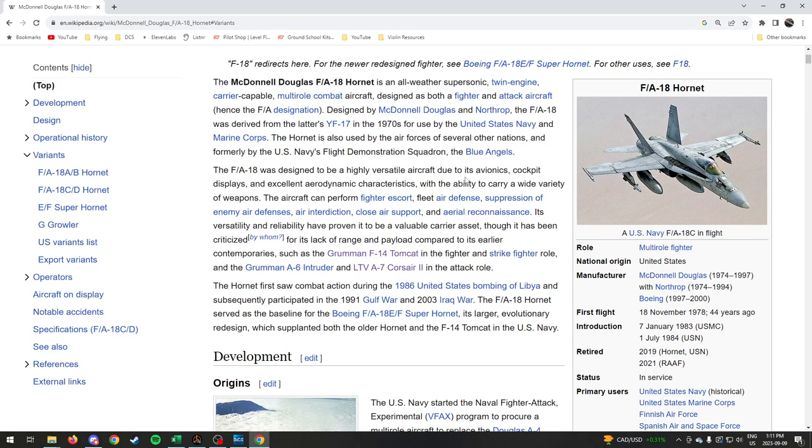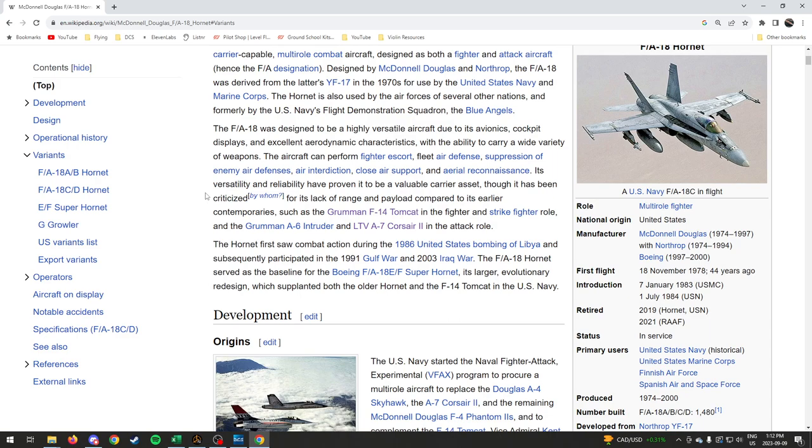The F-18 was designed to be highly versatile due to its avionics, cockpit displays, and excellent aerodynamic characteristics, with the ability to carry a wide variety of weapons. The aircraft can perform fighter escort, fleet air defense, suppression of enemy air defenses, air interdiction, close air support, and area reconnaissance. Its versatility and reliability have proven to be a valuable carrier asset.